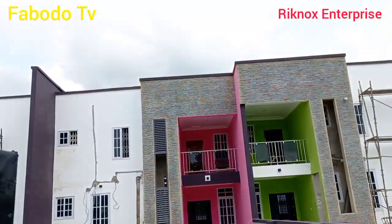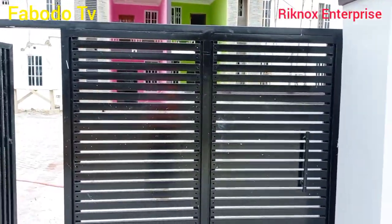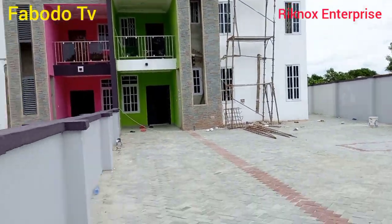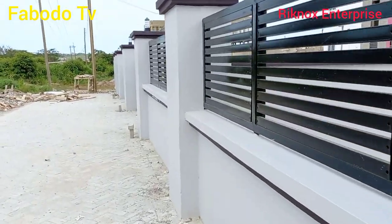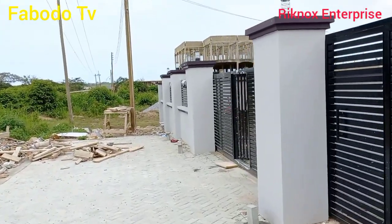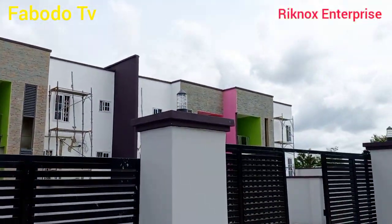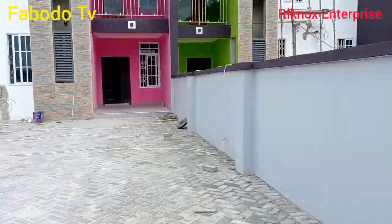This is how each unit looks like. The first unit has its own compound and its own main gate. There's the first main gate, which also has its own very big compound. Without wasting much time, you can see some of the materials are still on the grounds, but the house and everything is done. This is the first house on my left, then the second one in the middle, third one, and the last one.